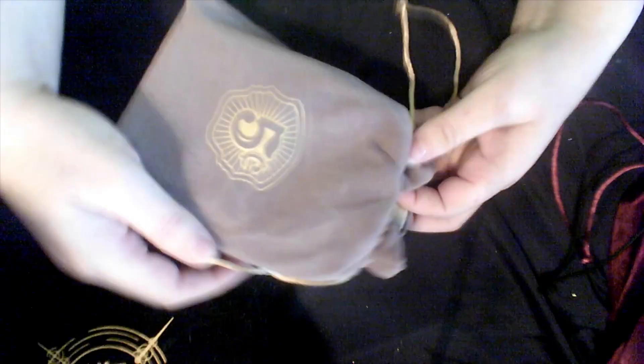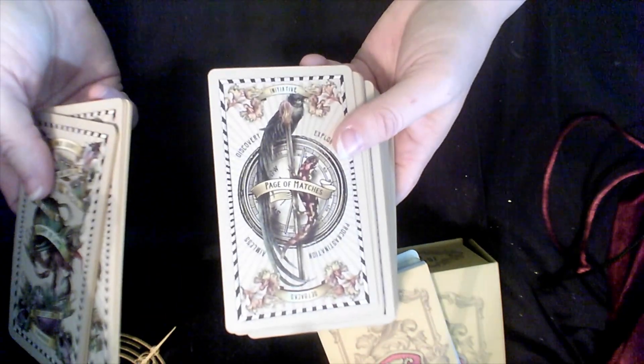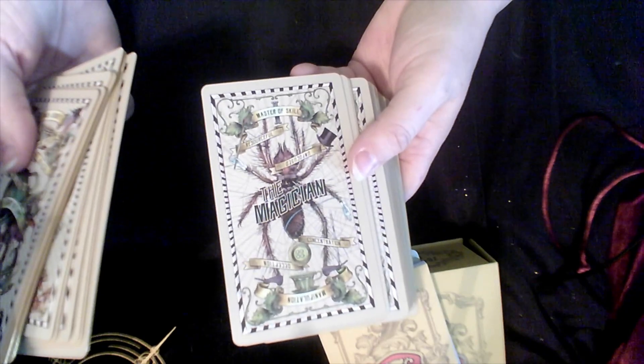Next is my Five Cent Tarot — this is actually the second edition. I did not get the first edition on Kickstarter. They're still gorgeous; I love all the keywords. The edging is pretty, and I chose this Robin's Egg Blue for my backing. They're just beautiful. I'm definitely keeping this.